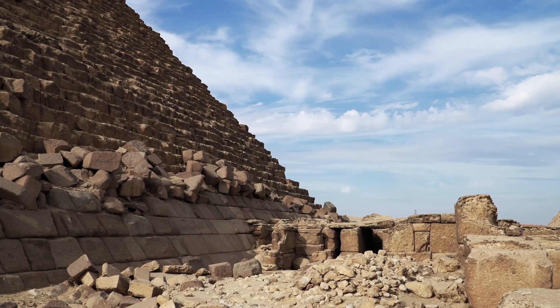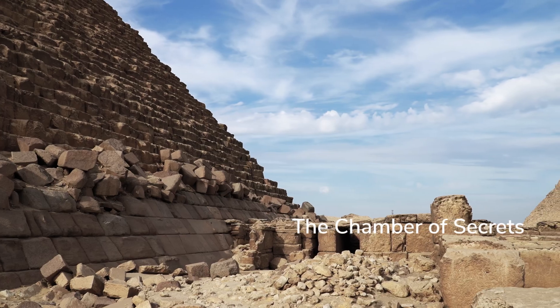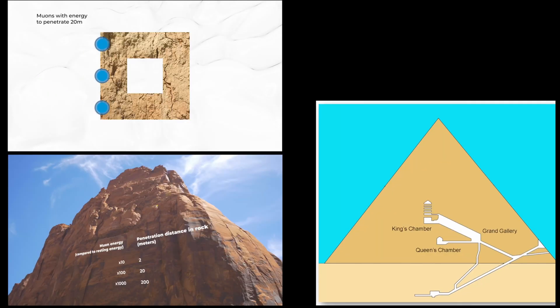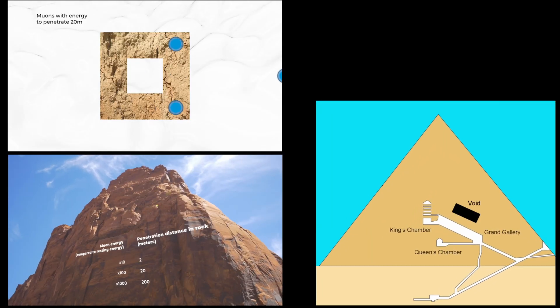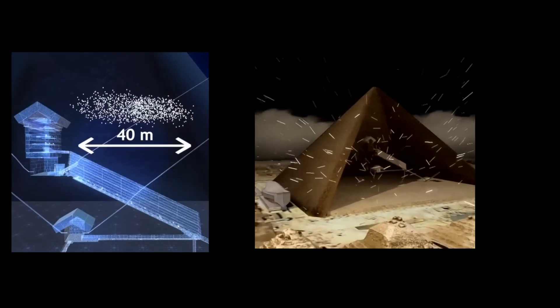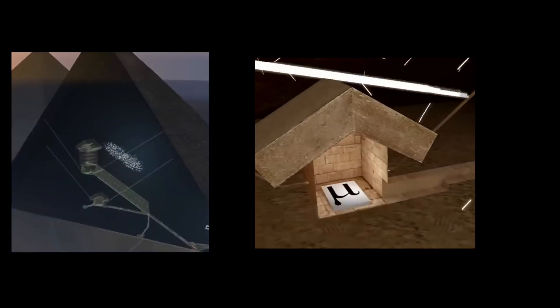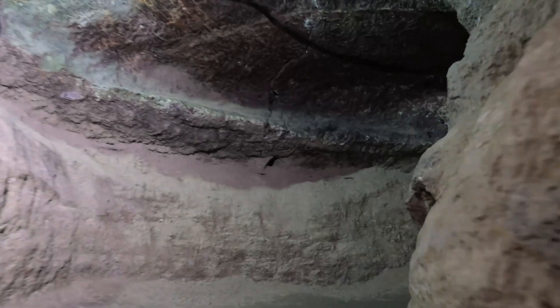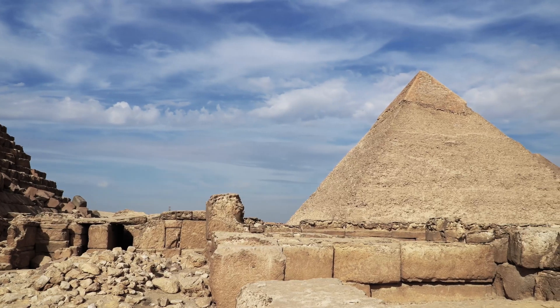In November 2017, a team of scientists published findings in the journal Nature that stunned the archaeological world. Using cosmic ray muon tomography—essentially X-raying the Great Pyramid with particles from space—they discovered a massive void above the Grand Gallery. It's roughly 30 meters long, comparable in size to a passenger jet fuselage, and it had been sealed inside the pyramid for 4,500 years. No one knew it was there.